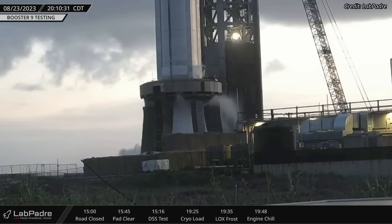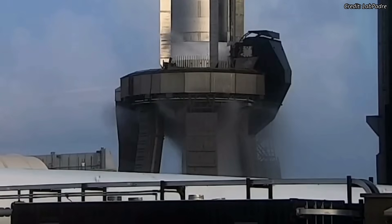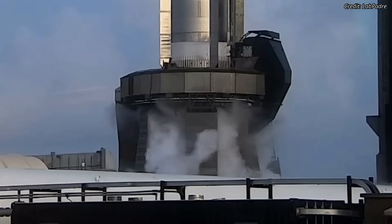A Booster 9 spin prime test was conducted on Wednesday evening, involving an unknown number of engines. During the test, a small amount of propellant is flown through the turbopumps of the booster engines to validate the plumbing and engine spin-up.